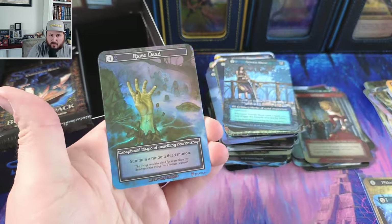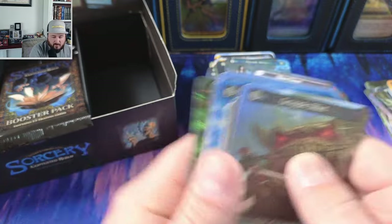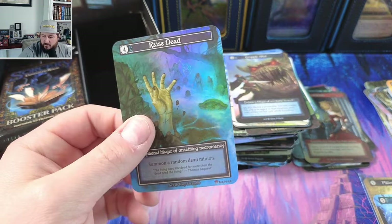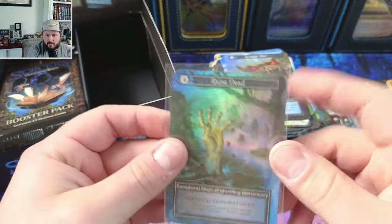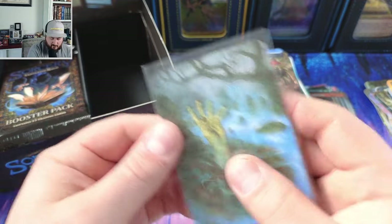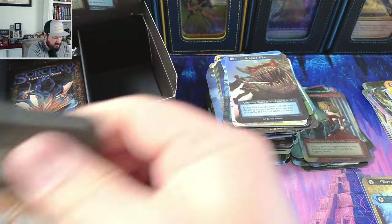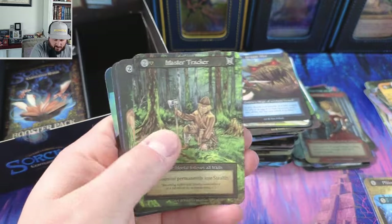Maelstrom — that's pretty awesome too. Infiltrate. He's dead, okay — exceptional. It's in my deck. I do have a bunch of raised deads in my deck, so I'll see if this can slot in and call it a day.